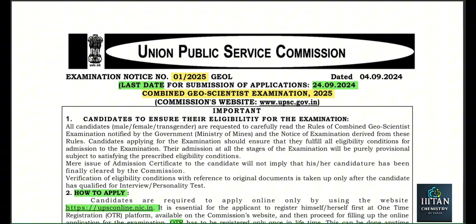Good morning aspirants, hope you all are doing well, your days are going productive and you are doing excellent in your studies. After a long waiting period, finally we have the official notification of UPSC Combined Geoscientist Exam.